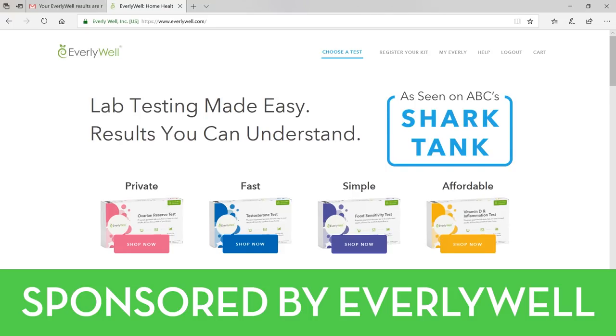Getting healthy, losing weight, or addressing things like trouble sleeping or chronic pain can seem really overwhelming and confusing. But one of the best ways that we can gain an edge on reaching our health goals is to use at-home lab testing to take a look inside of our bodies. So in this video, I want to tell you about everlywell.com.